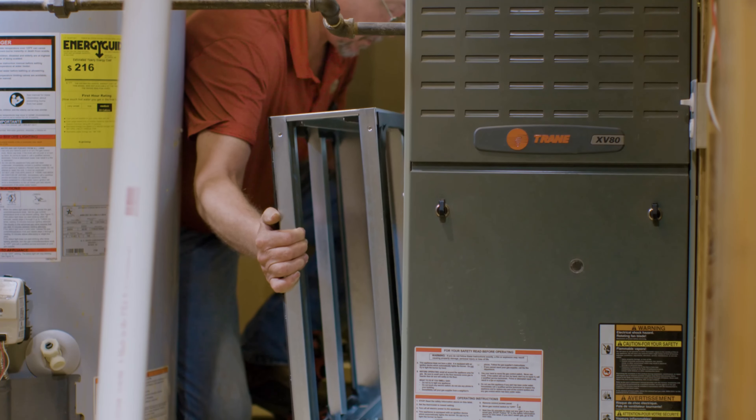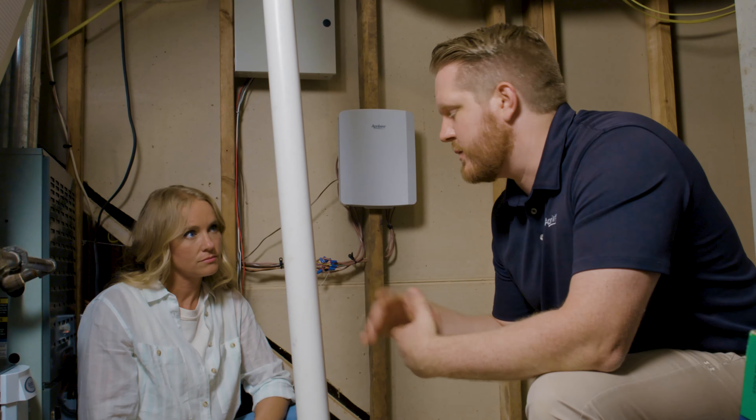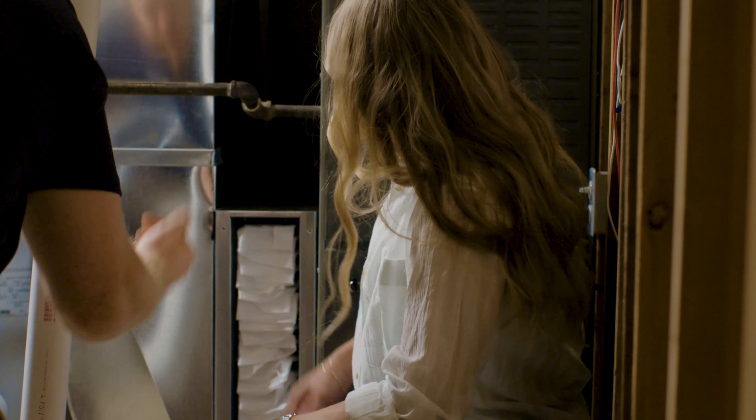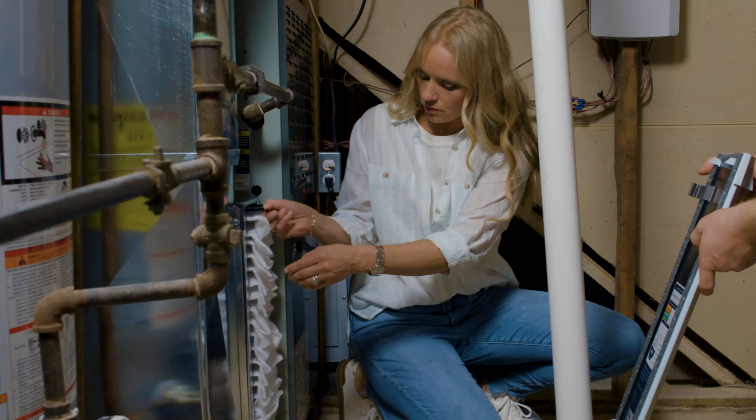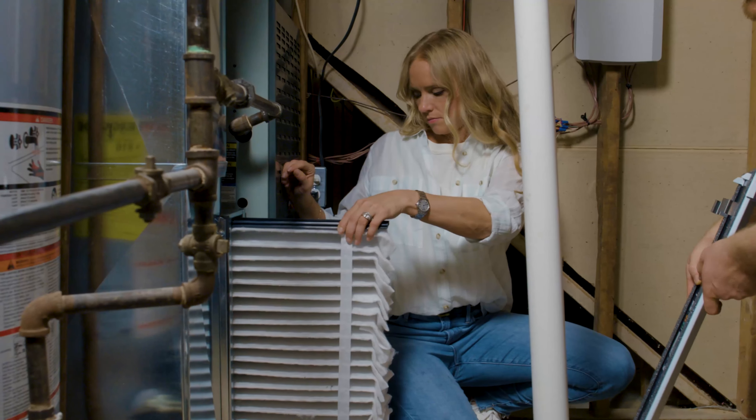Knowing that when they walk in, all of those germs are being captured by the filtration system makes me feel like we are living in a much safer, healthier home. Here is the cabinet that we installed with the MERV 16 filtration media — it traps up to 96% of virus-sized particles. Recommended change-out is at least once every six months. You can slide it out — it's got a built-in track that it slides on.